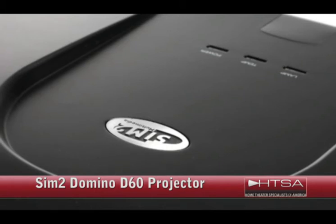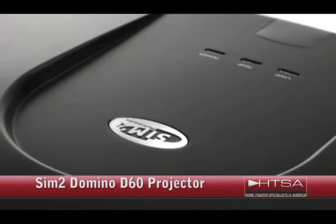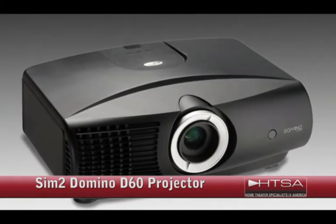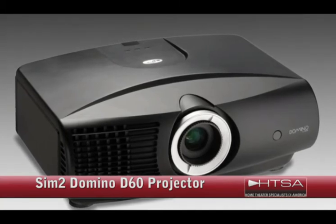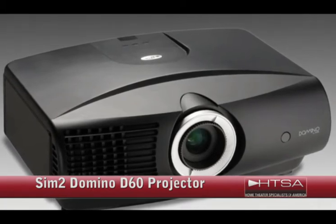The SIM2 Domino D60 Projector. This is a more high-end option and can be connected with a number of analog and digital sources. It features two HDMI inputs, making it compatible with all of today's HD devices. The display on this can be as large as 200 inches, which is a bit smaller than the Epson, but still pretty expansive. The picture's contrast ratio, brightness, and accurate color rendition is unmatched by any competitor at the $5,000 price point.